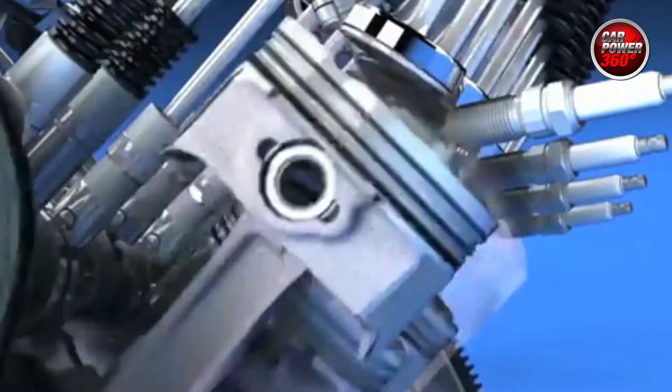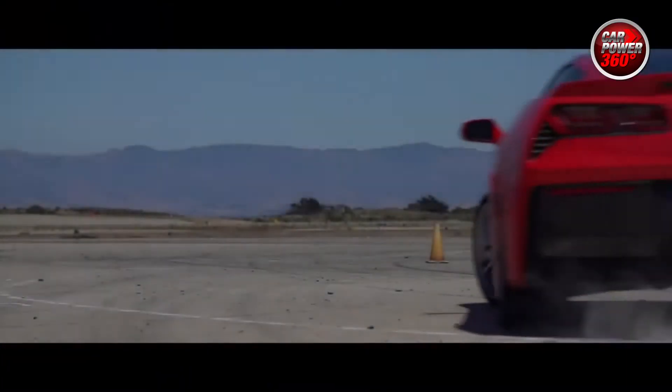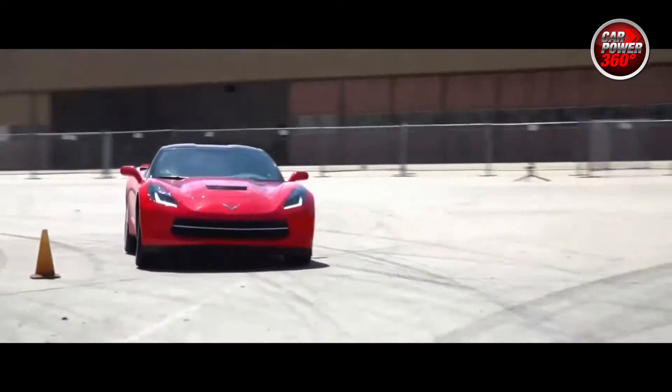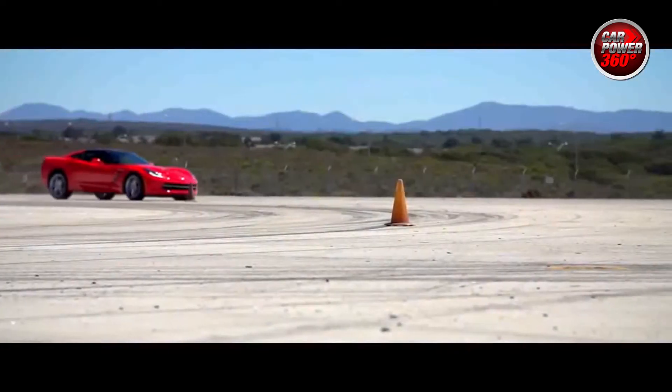Active fuel management allows us to actually turn off four of the eight cylinders if you're at a cruising speed. The car will respond immediately if you need all eight cylinders, but it'll conserve fuel if you're just traveling at, let's say, a constant 65 miles per hour.